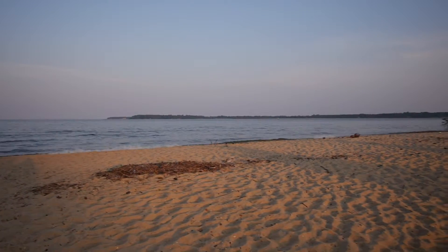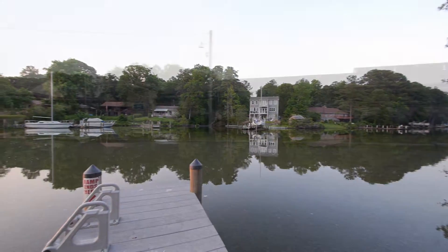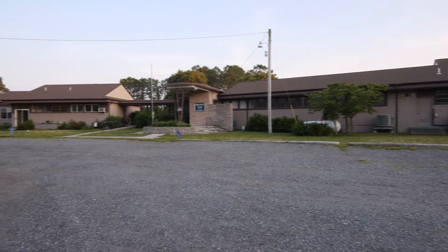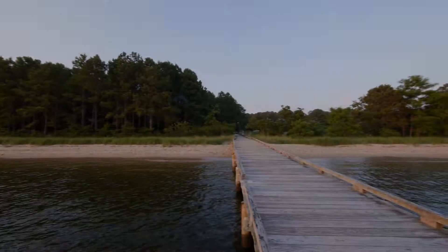The Drum Point community is bounded by the Patuxent River, Chesapeake Bay, and Mill Creek, and has a private beach and boat ramp. Homeowners can become members of the Drum Point Club, which allows use of all club facilities.